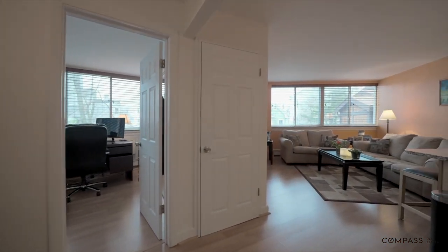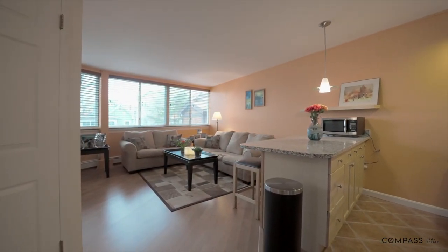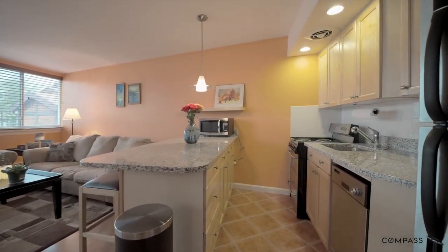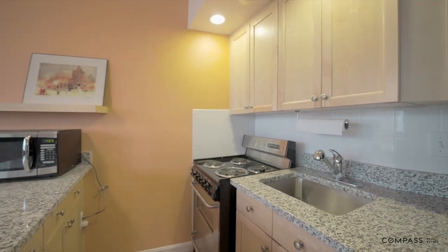Welcome to 516 Green Street Unit 2C in popular Cambridge, Massachusetts. This second floor unit has a chic open floor plan with a spectacular wall of windows in each room, with custom wooden blinds throughout.